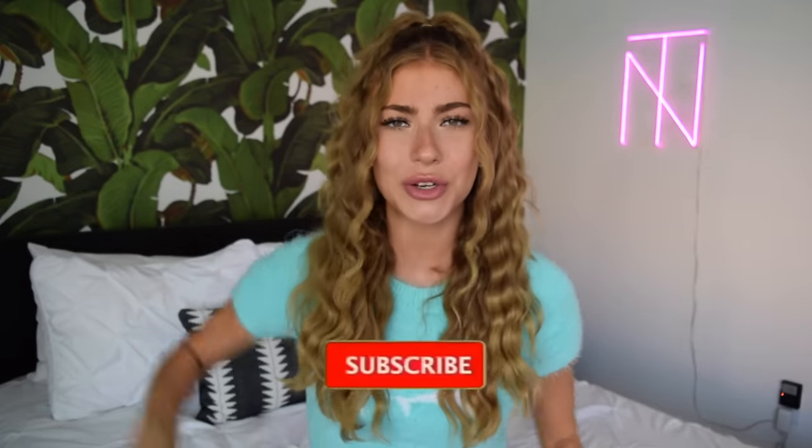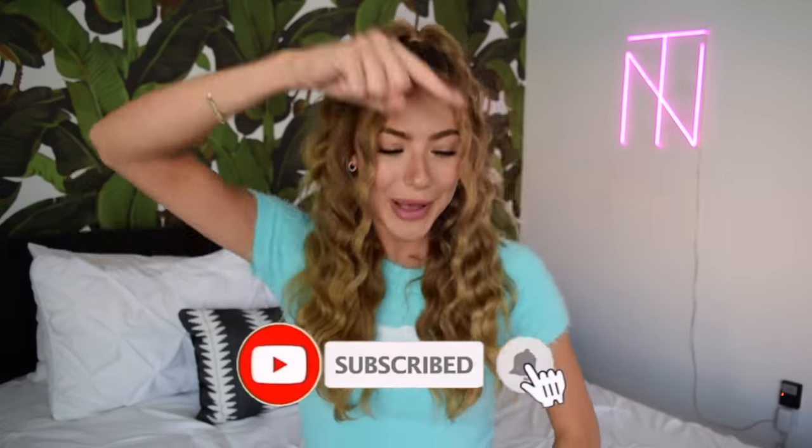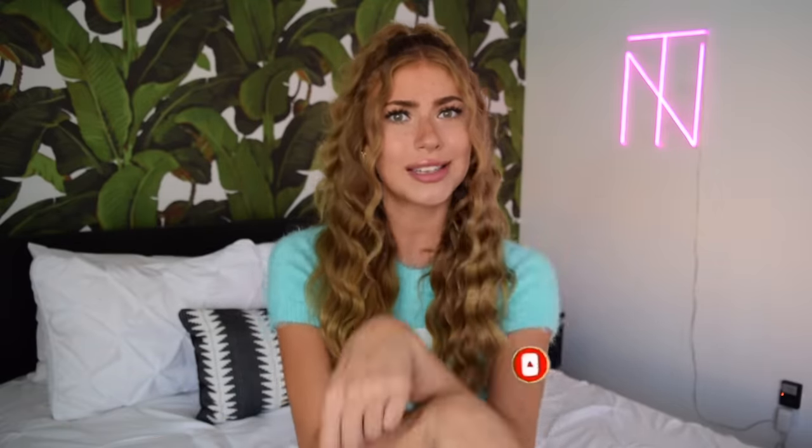What's up guys? It's your girl N.T. here, and that stands for Natalia. Welcome back to my channel. If you're new here, don't forget to subscribe and turn on the bell icon to get notifications. I upload a new video every Monday — or actually, every Monday or Friday, depending on if I feel like it.